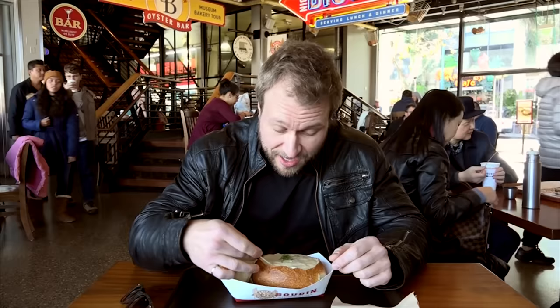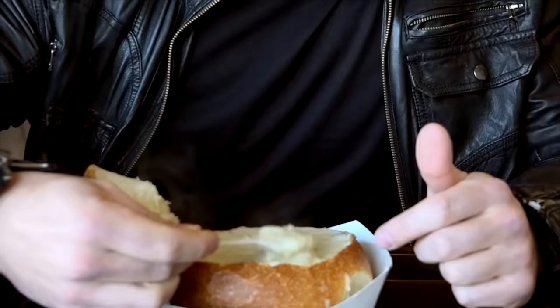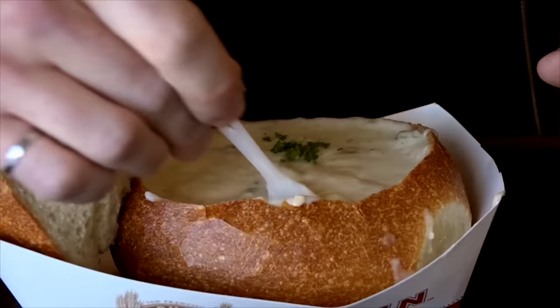Some clam chowder here. This is really thick and creamy with a bunch of clams inside. What's cool is they put this into a sourdough bowl so you can eat the bowl afterwards as well. That's actually really good. Tastes very fresh. You can taste all the clams inside. This is the perfect place to do it — you're right beside the ocean, right beside the bay with the Pacific next to you, and you're eating seafood. No better place to do it.